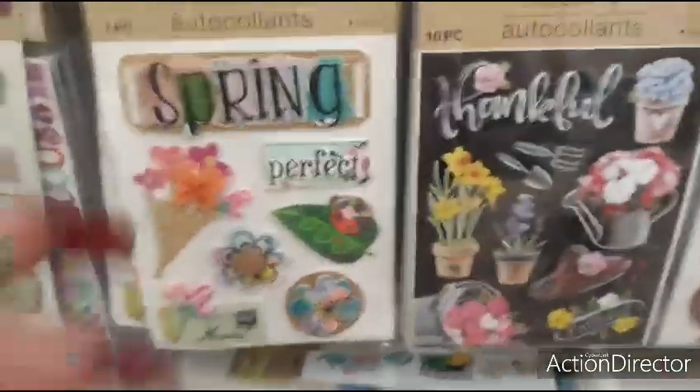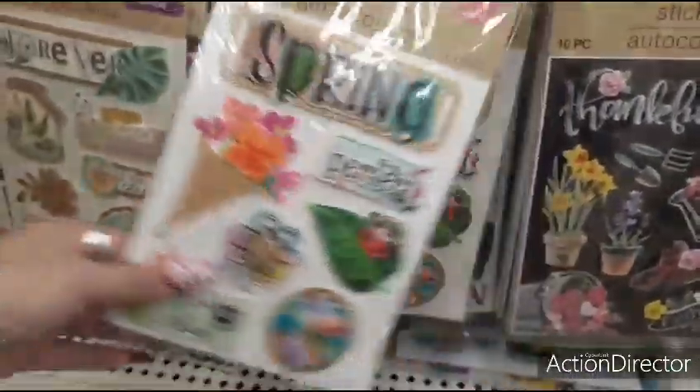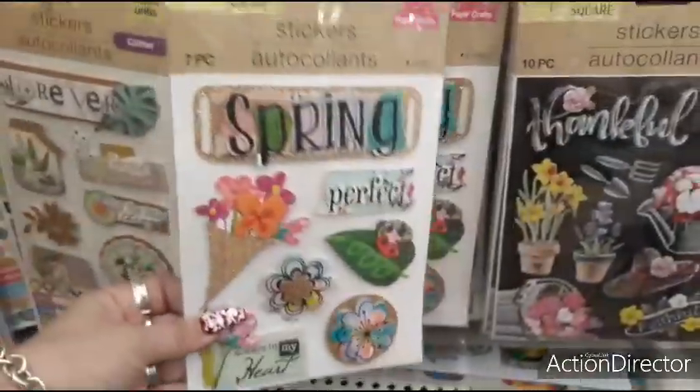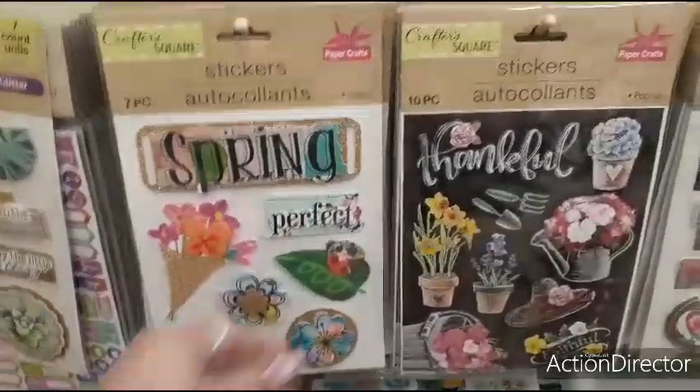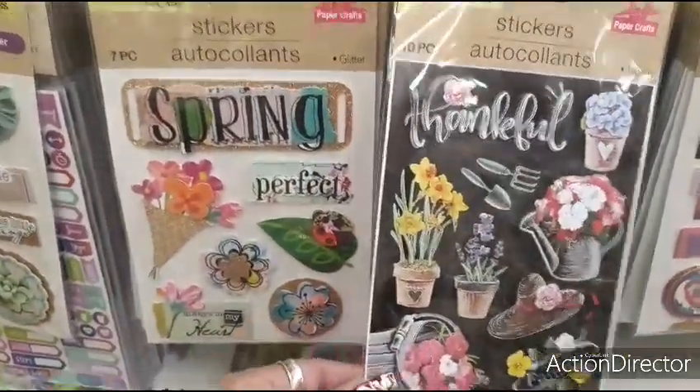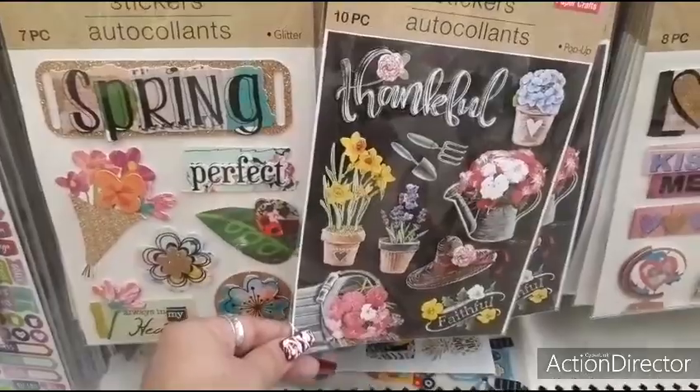The spring stickers are out — seven piece, Crafter's Square. Gardening. I like the black — I like the contrast of the bright colors against the black.